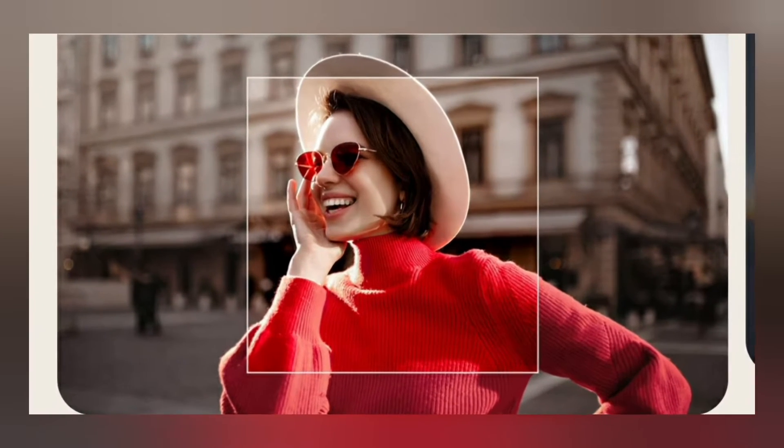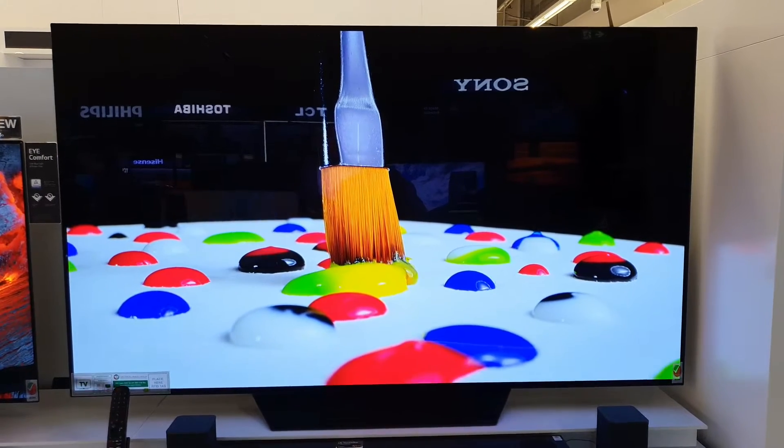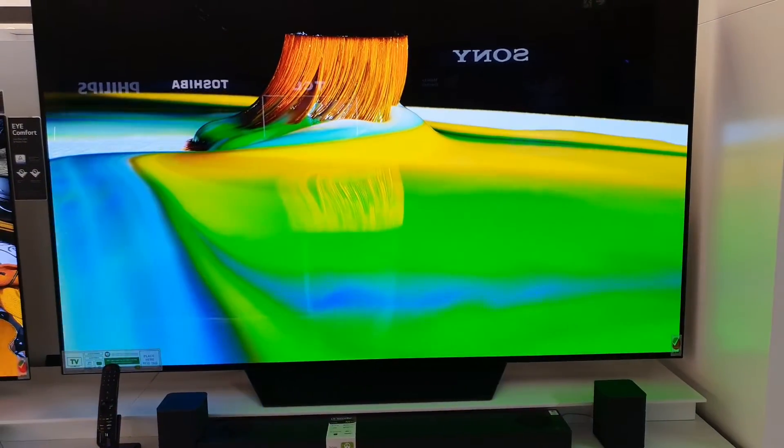AI Super Upscaling. The AI Processing System uses AI Noise Reduction and AI Super Resolution to classify images and remove noise based on their category. Then, deep learning algorithms enhance faces and objects to make them look more defined, expressive, and multidimensional without appearing artificial.